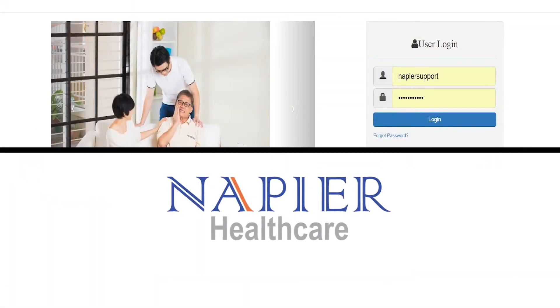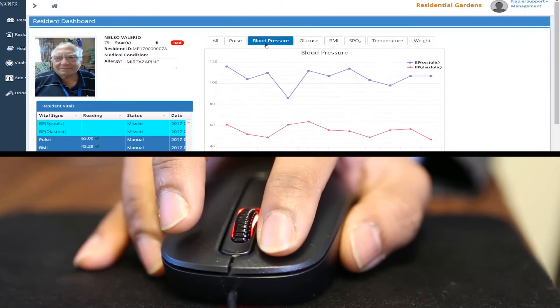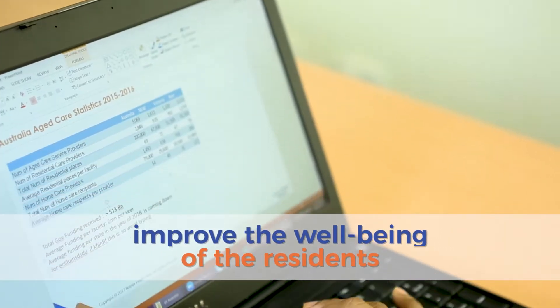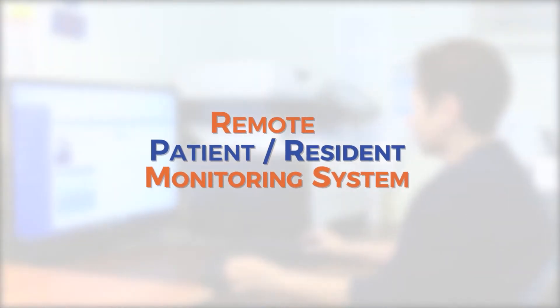Napier Healthcare, a global healthcare IT solutions company, has come up with a unique tailor-made solution to help manage the operational needs of the aged care centres, and in turn, improve the well-being of the residents.